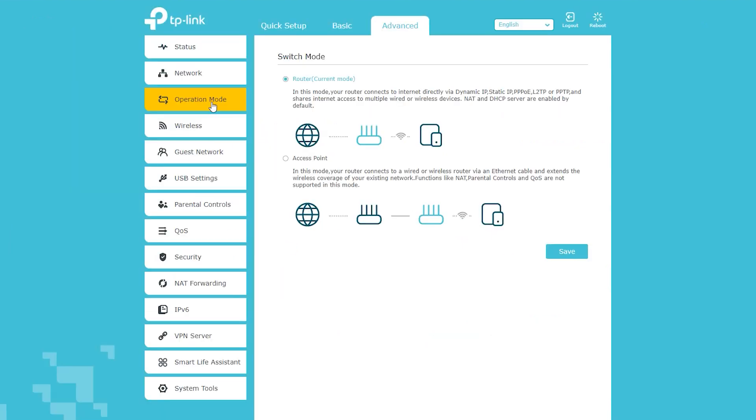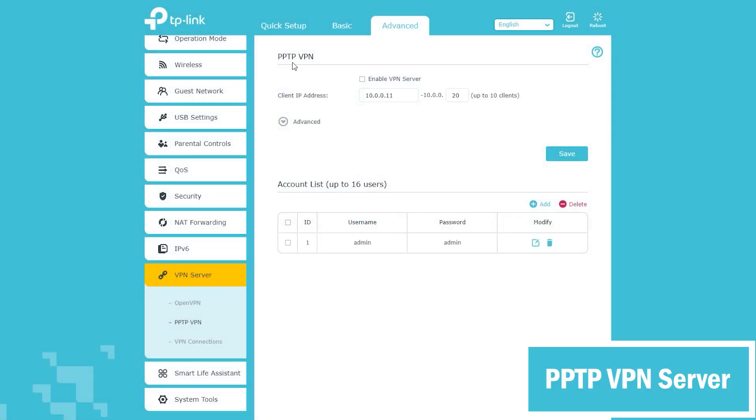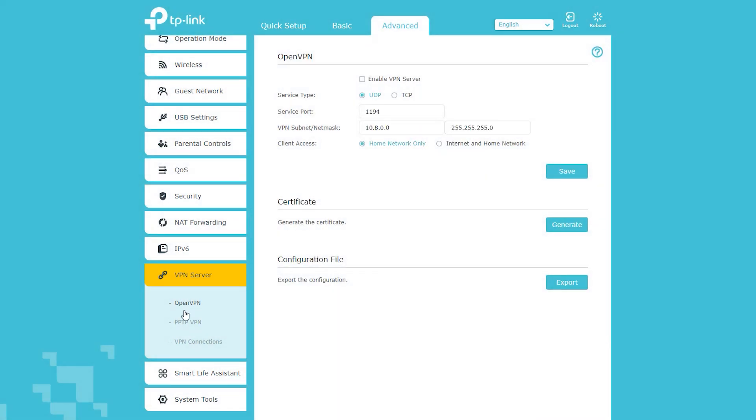Something else that it can do — and I was honestly surprised to know about it — is act as a VPN server. It can be a PPTP VPN server and also an OpenVPN server. If you follow my channel, you probably know how much I like the OpenVPN server and how much I actually use it for different purposes.